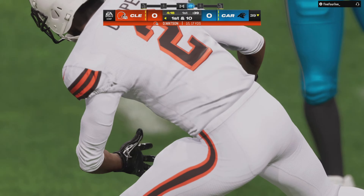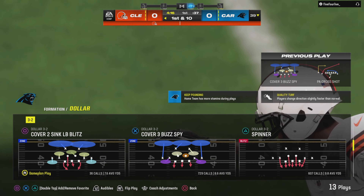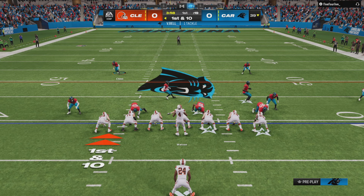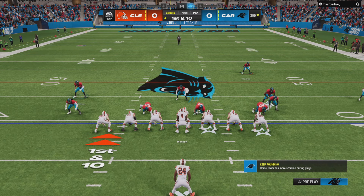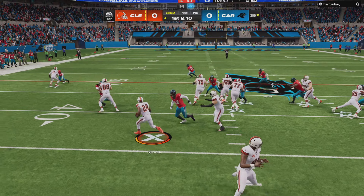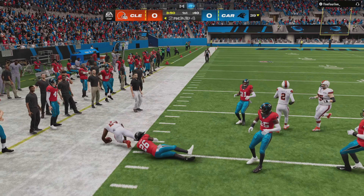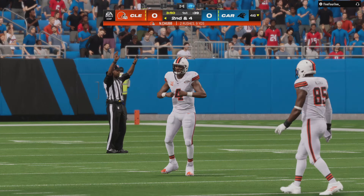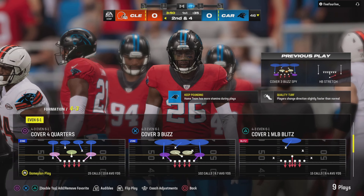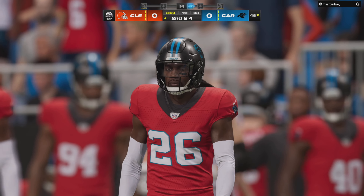Watson's throw taken in by Cooper, and he gets this one just shy of the 40. They'll mark him down at the 39. So from the 39 now, they'll come up on a first and 10. They'll go left side on the ground with Chubb, and he's able to get this one out closer to midfield, across the 45. A six-yard gain on the ground, that'll make it second and four.